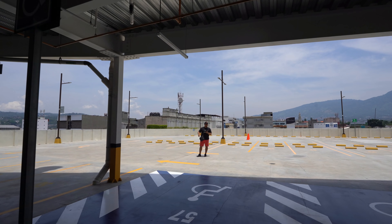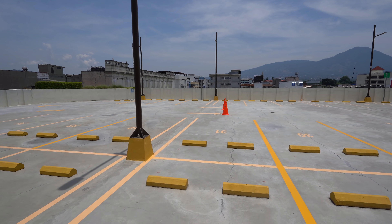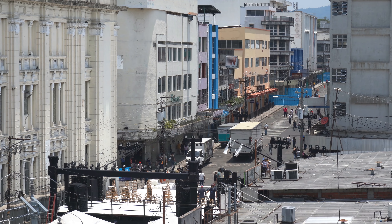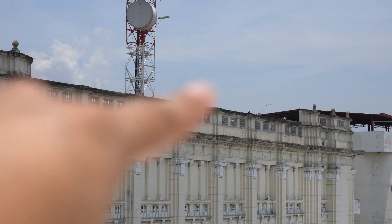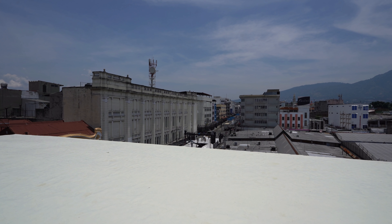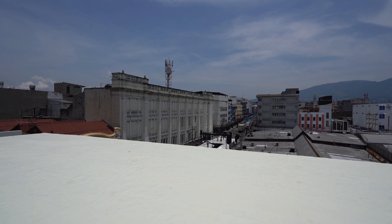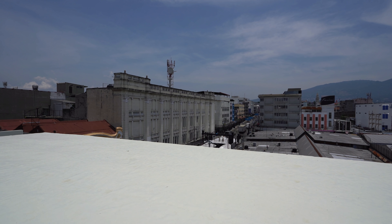En esta parte donde está Tulio, es también estacionamiento pero no está techado. Si ustedes caminan un poquito por esta zona, desde aquí se aprecia perfectamente la calle Rubén Darío y el edificio de las telecomunicaciones. Yo siento que aquí un puesto de café sería un buen negocio — imagínense un puesto de cafés aquí arriba con esta vista. Tendría una buena vista, un buen business.